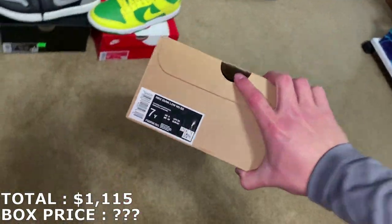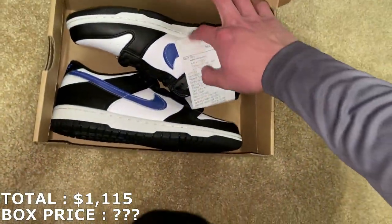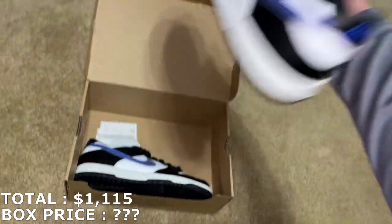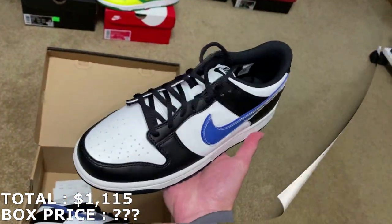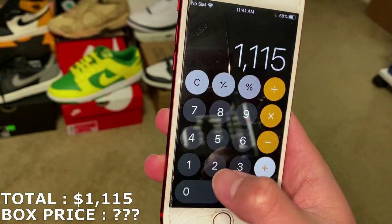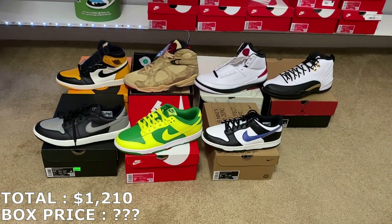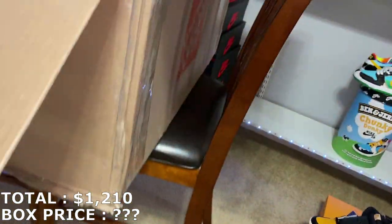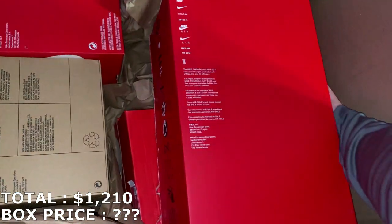I still haven't seen a note yet, so hopefully there is one. Here's the next shoe — a 7 youth dunk. It has a receipt, which is always good. White, black, and blue colorway, brand new. A size 7 youth for the dunks, I'm going to mark it at $95. So $95 — I'm at $1,210. Everything brand new so far, I expect everything from the box to be deadstock as well.